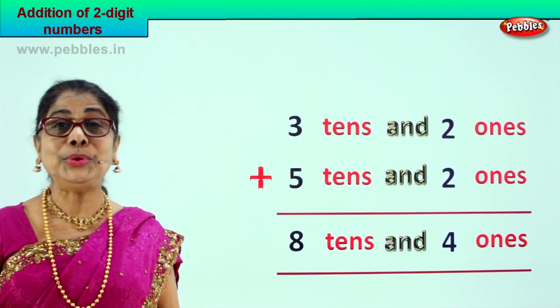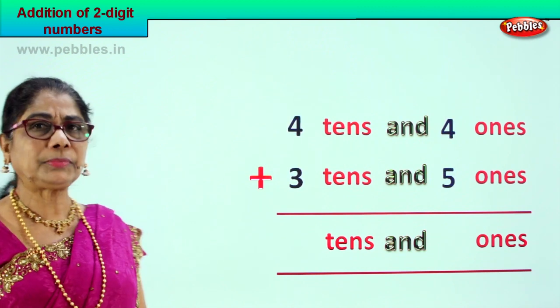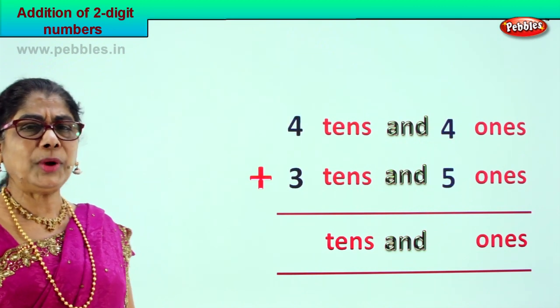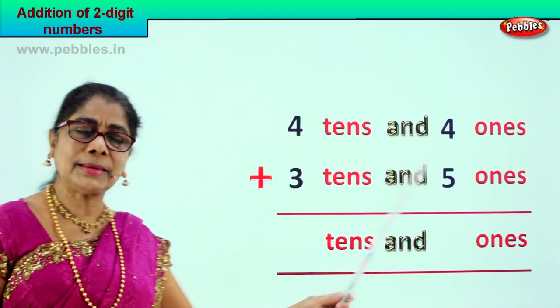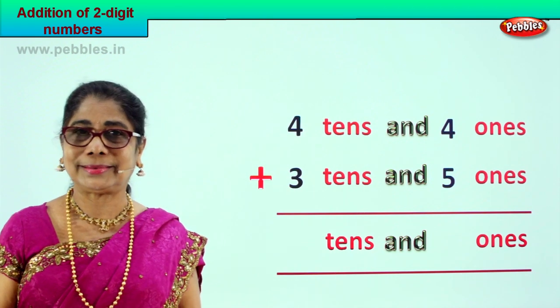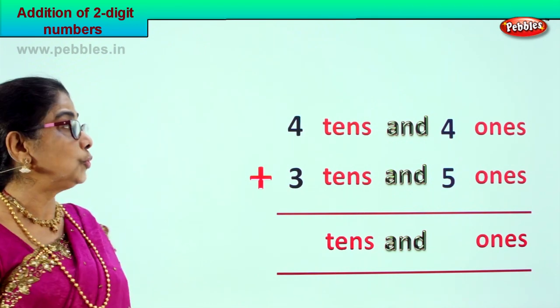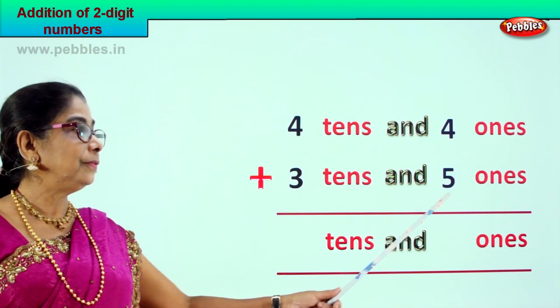Shall we go on to a new sum now? We are given four tens and four ones plus three tens and five ones — we are supposed to find forty-four plus thirty-five.